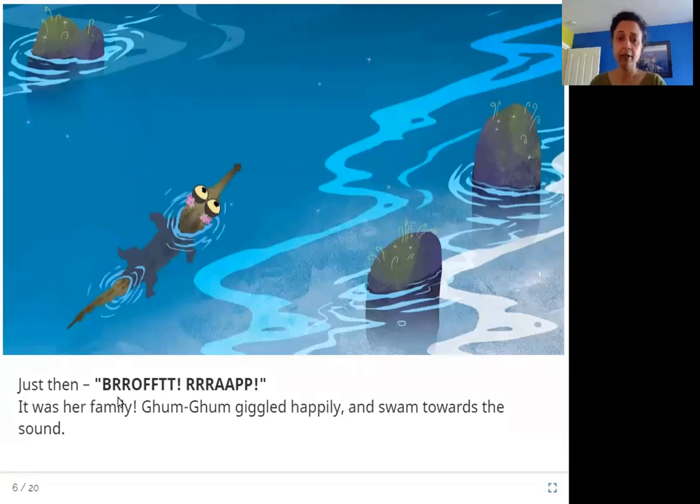Just then, it was her family. Gum Gum heard sounds from her family, giggled happily, and swam towards the sound to find them.